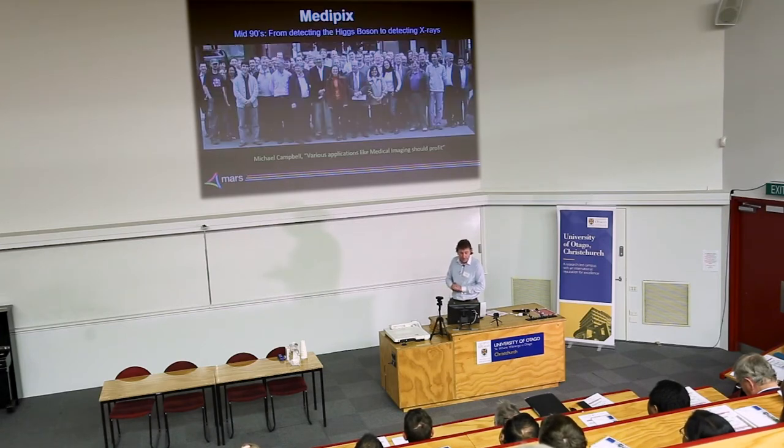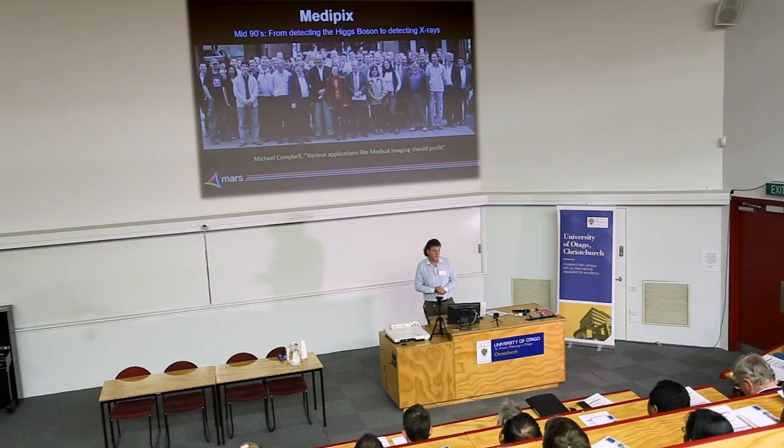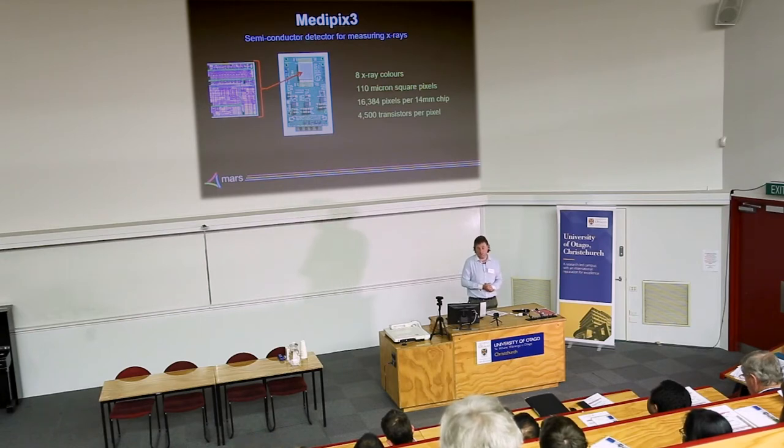By the mid-90s, people at CERN and associated institutions said: if you can do this for high-energy particles, surely you can do it for x-rays. A number of institutes formed the MediPix collaboration — MediPix 4 involves about 16 institutes, MediPix 3 about 25 — looking at turning particle detectors into other applications. It was called MediPix because Michael Campbell felt these should be useful in medicine. We use MediPix 3 in our scanners; it measures up to 8 x-ray colors at once with 110-micron pixels and 16,000 pixels per 14mm chip, with about 4,500 transistors per pixel.